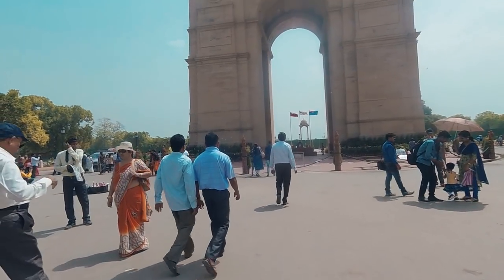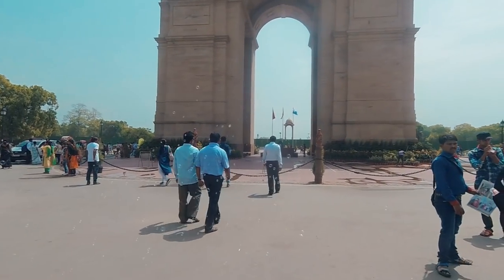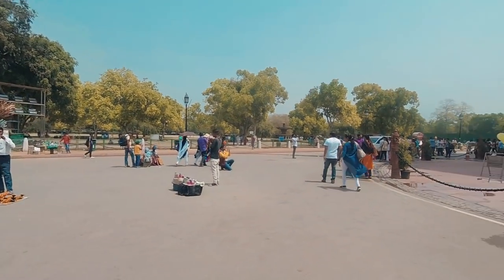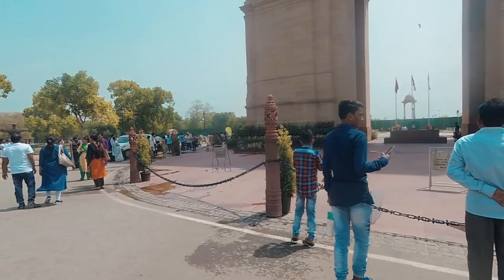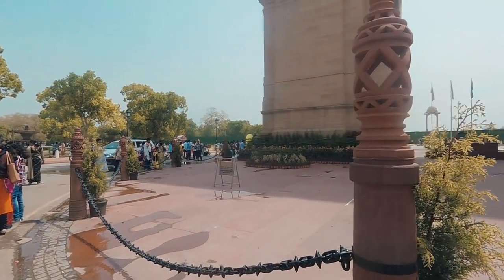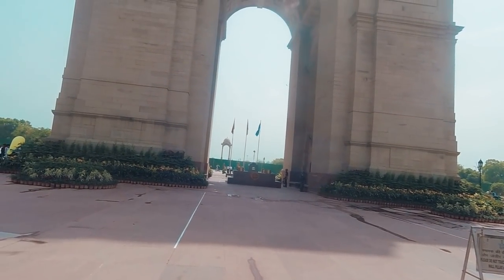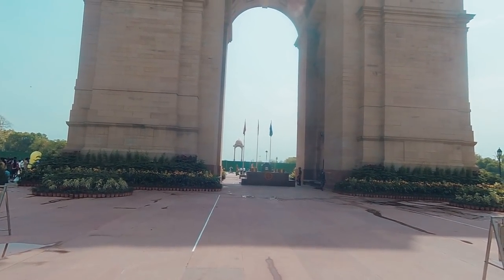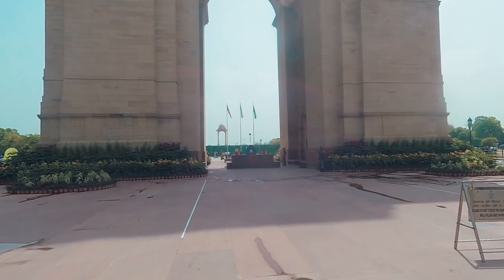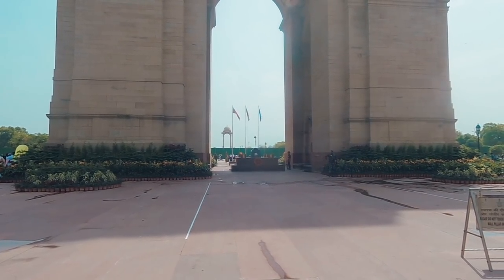They always have this flame lit here — it's always, always going. There's bubbles in the air; a guy's got a bubble machine. You can buy all sorts of gizmos here at India Gate. This guy's got this beautiful flute. And this is like the eternal flame which never goes out — there's always a guy standing there. Poor guy has the worst job. He might just be meditating.